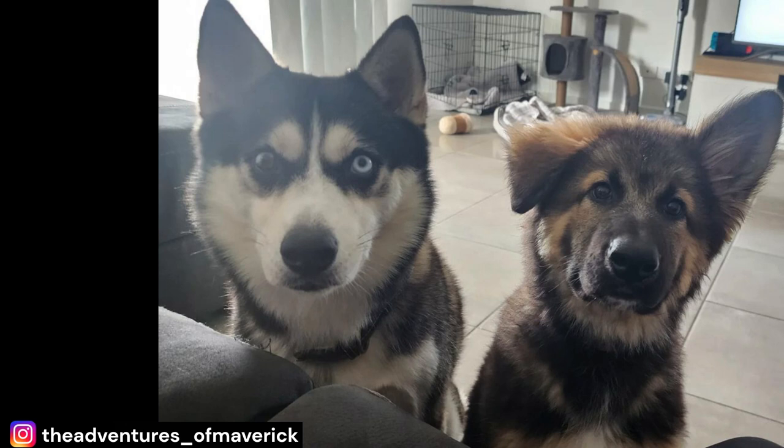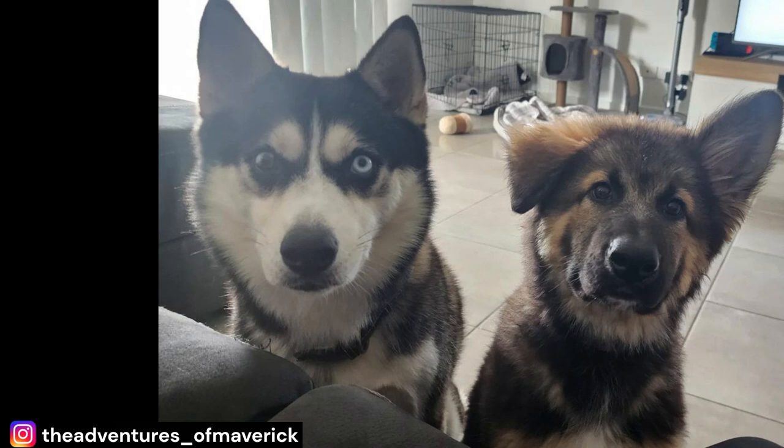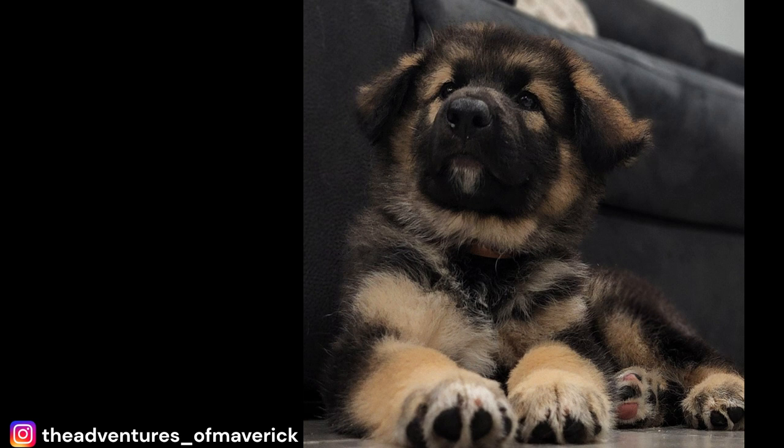Fact 2: Tend to Be a Vocal Breed. Malamute German Shepherd Mixes tend to be vocal and may bark frequently, though the amount of barking varies depending on the individual dog, their environment, and level of socialization. Well-socialized and trained dogs may bark less frequently. Excessive barking can be a nuisance and may signal underlying issues such as anxiety or boredom. If your dog barks excessively, consulting a veterinarian or professional dog trainer can help address the cause.